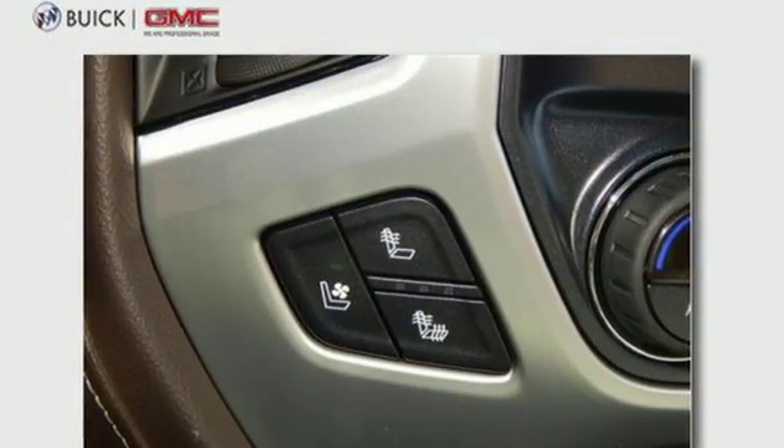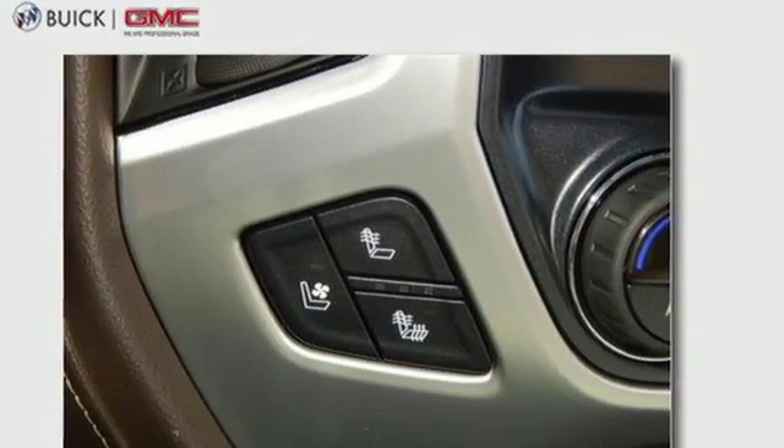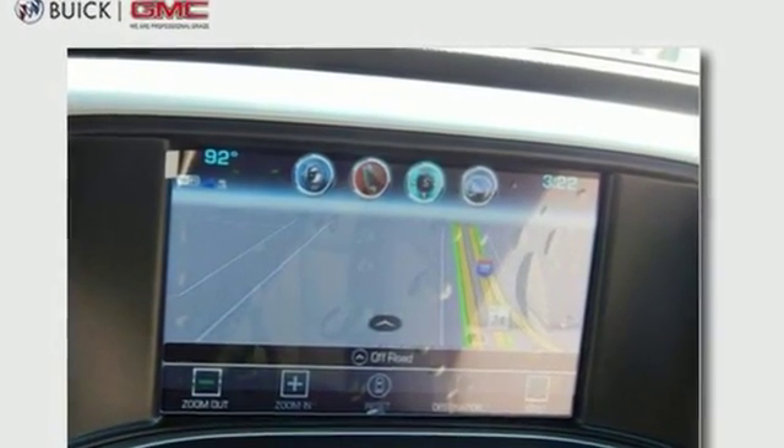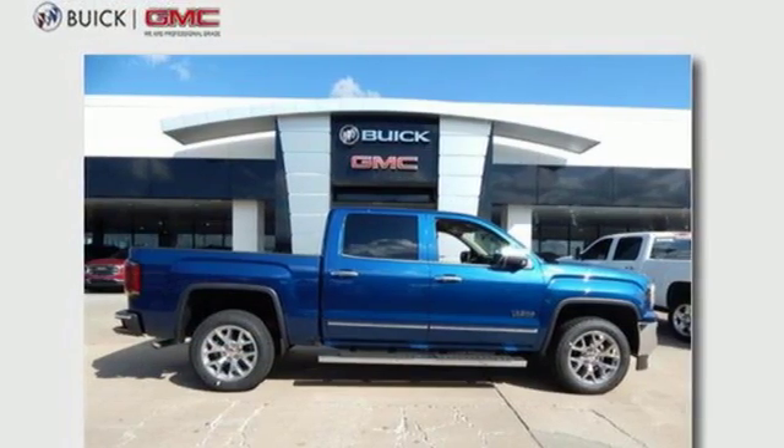New Car Test Drive mentions the lockable floor console is large enough to hold a picnic lunch for a family of four. GMC — professional grade vehicles suited to fit your needs.